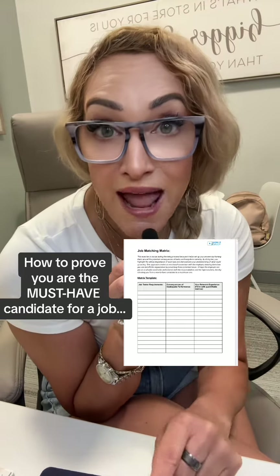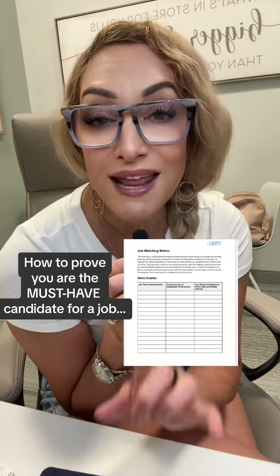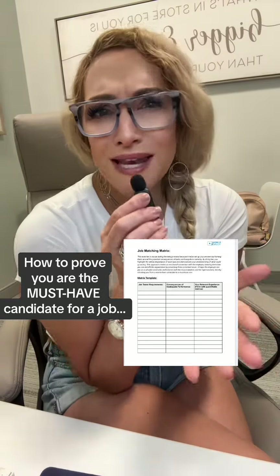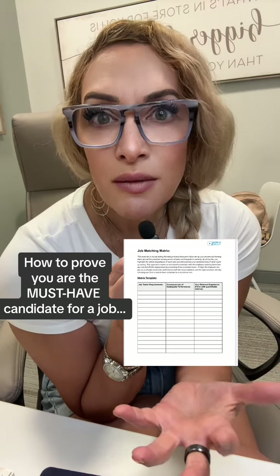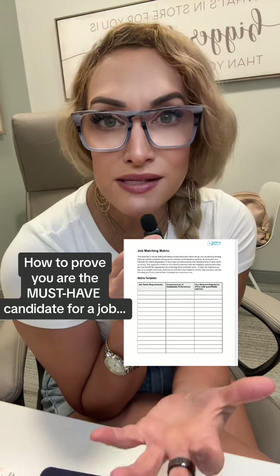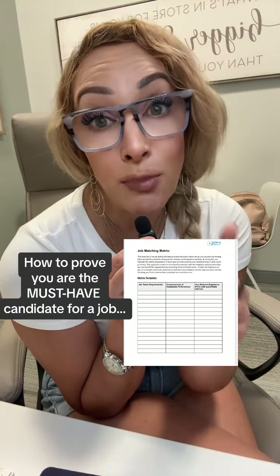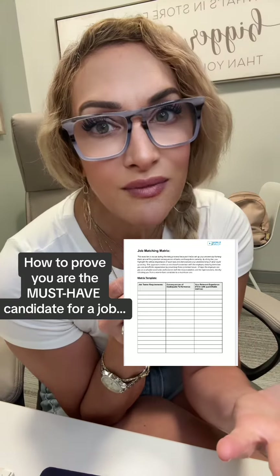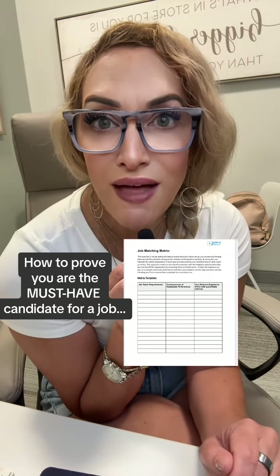That's what you're going to make sure doesn't happen — what's going to be avoided if they hire you. You might think, isn't that obvious? Why would I need to say that in a job interview? Because you do. When you say it, it evokes emotion in them and reminds them that they want somebody who can solve those problems and alleviate that pain. But more importantly, it tells them you not only have the skills, but you understand what to do with them. And that's the secret sauce — that's the UVA, the unique value add.